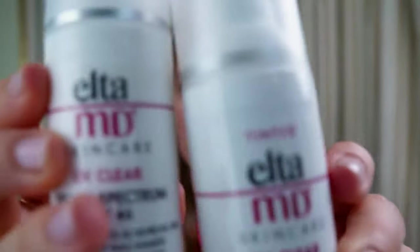All the sunscreens I'm recommending, I wear personally. They're pleasant to wear, the texture is nice, and I think you'll really enjoy wearing them as well. So let's jump into my favorite face sunscreens. First up is an oldie but a goodie — it's probably one of the ones that have been in my collection the longest, and that's the EltaMD UV Clear.